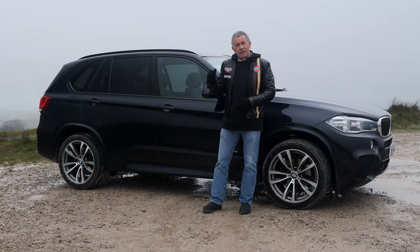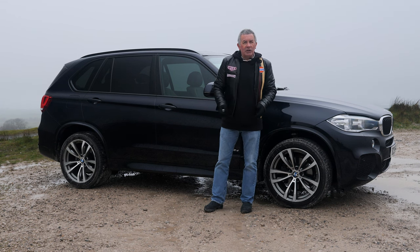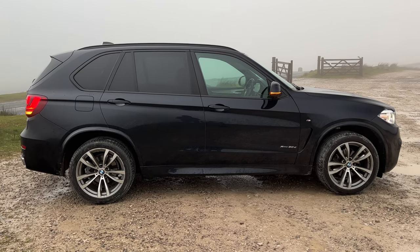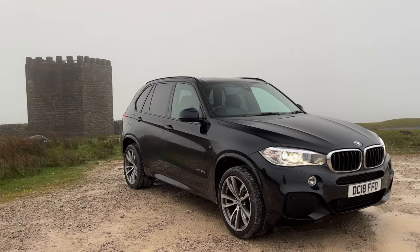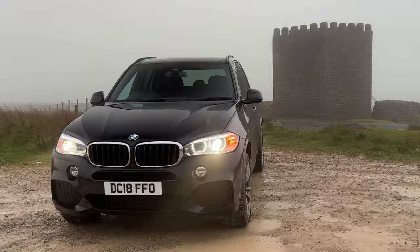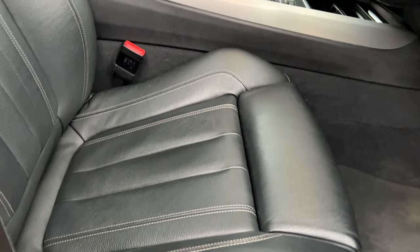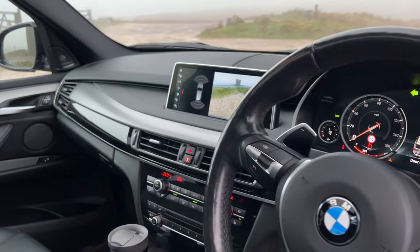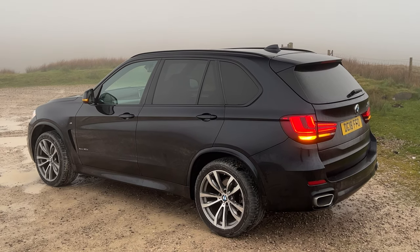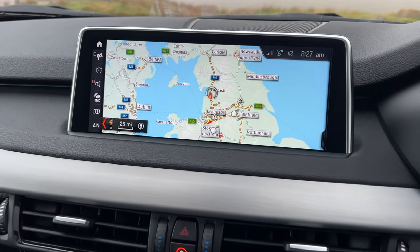Hi, my name's Barry Crampton. Today I'm going to show you around our BMW X5, then I'll take you for a ride in it. It's a 3-litre D M Sport Auto xDrive Euro 6 engine, 2018 on an 18 plate, has done 31,203 miles. Fuel economy: urban 41.5 mpg, extra urban 51.4 mpg, combined 47.1 mpg. Top speed 142 mph out of a six-cylinder 254 brake horsepower 24-valve engine.